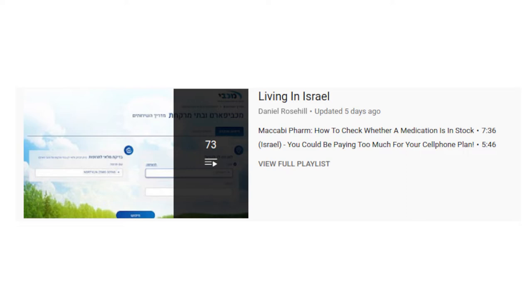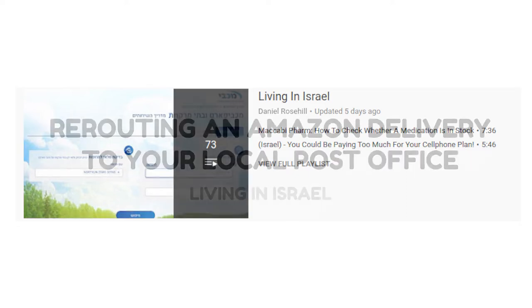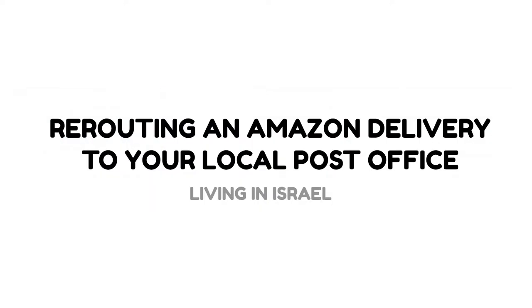That makes life a little bit easier. Today's video, perhaps very random, is the process you need to go through if you've ordered something from Amazon and you want to have it collected from a post office rather than have it come to your door.